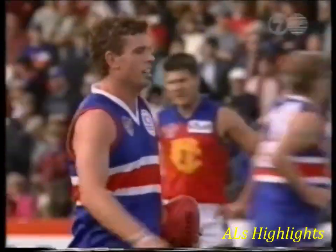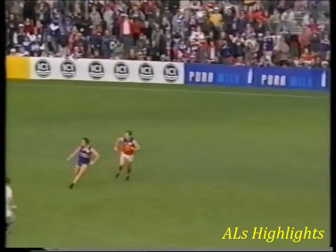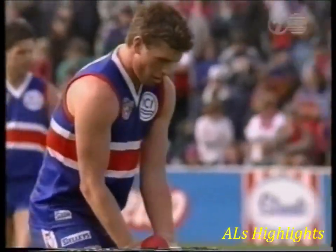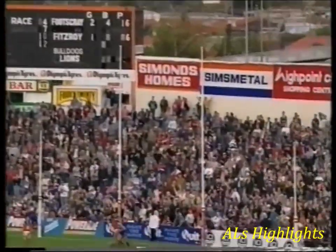Perfect foray into the forward line there. Just some quick work inside the contest. Ball spilt free there — too quick for me. But Johnson then being able to pick out Cook on the lead. Footscray with Kernaghan in the side — Carlton, of course, had many, many good forwards: Spalding, etc. Found it hard to get a regular spot. But he's right in front here. He stabs at the ball — it's a goal.